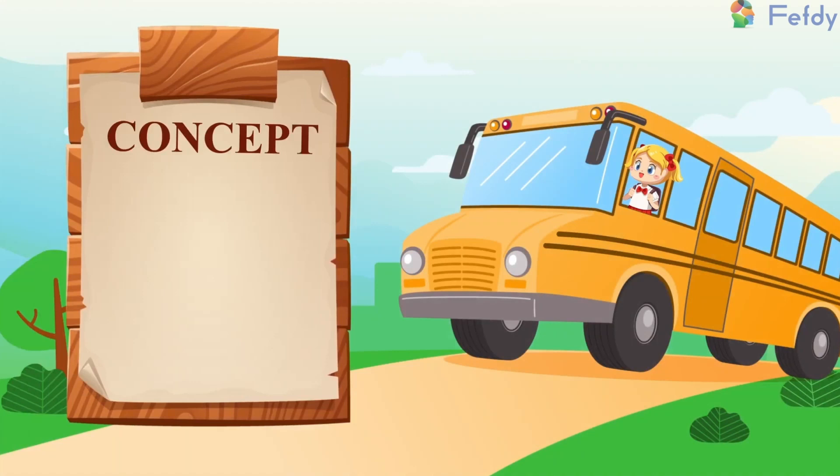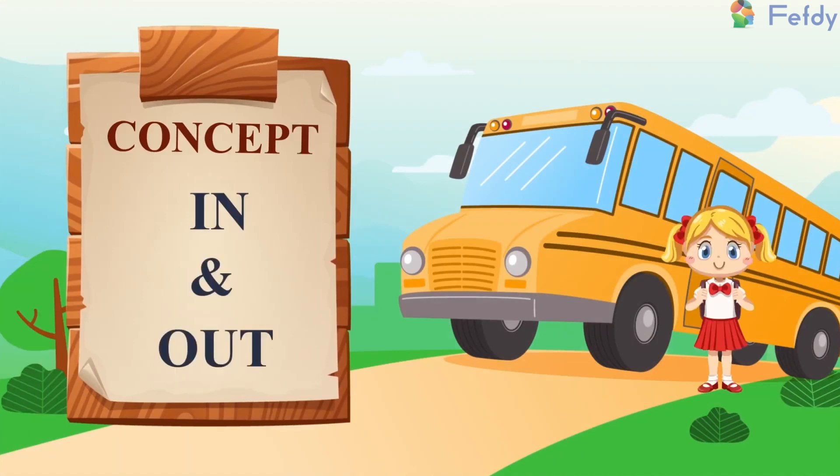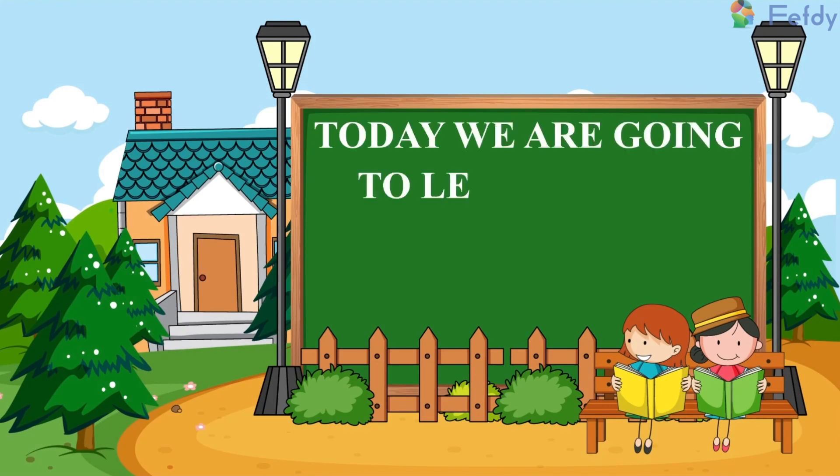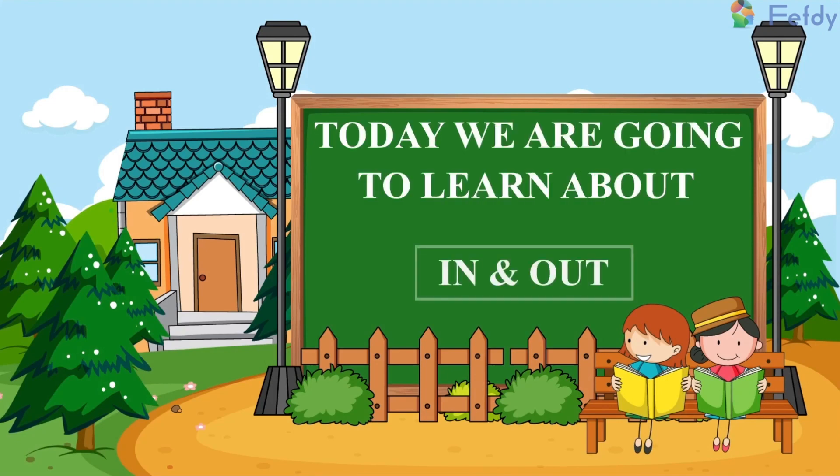Today we are going to learn about the concept of in and out.